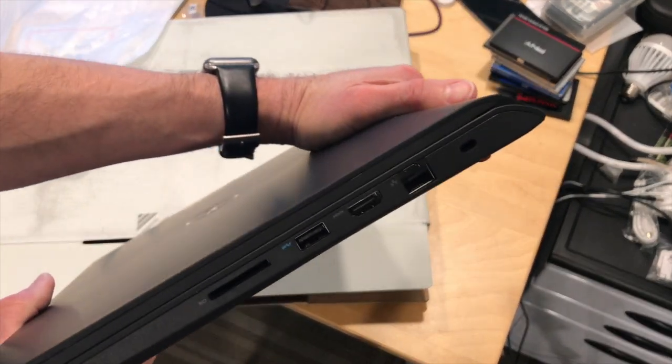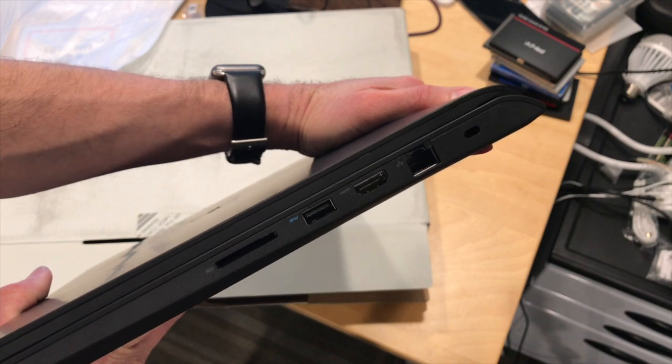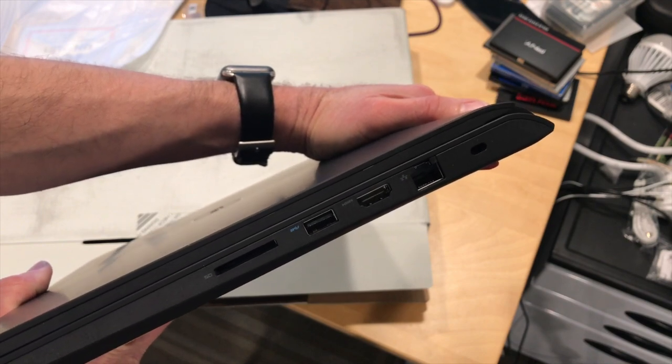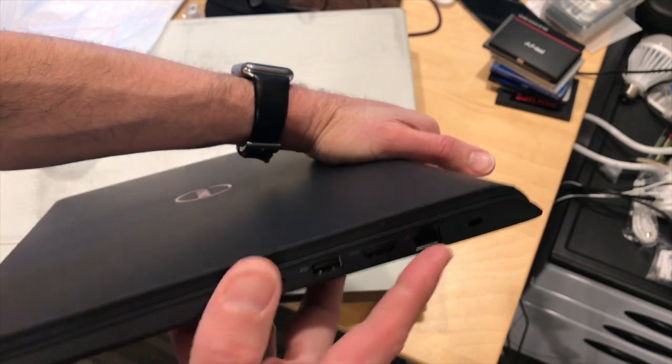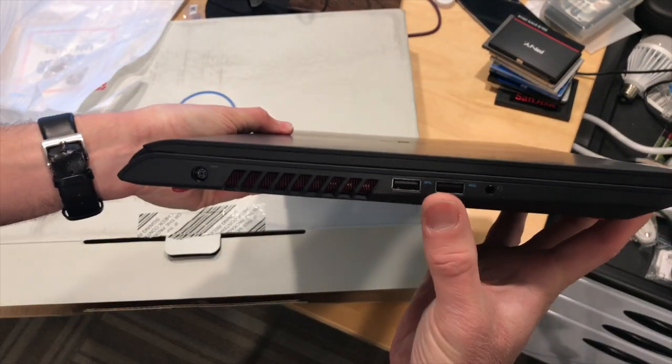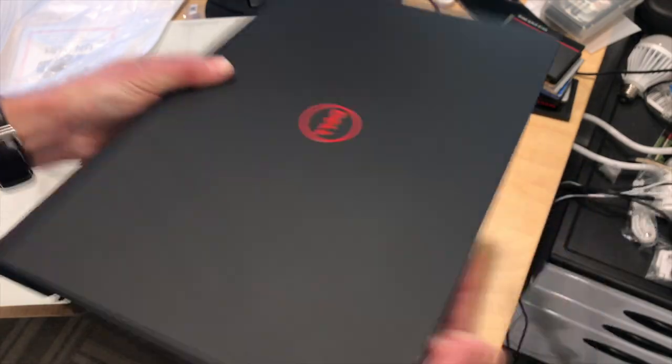Of note, there is no Thunderbolt port on these — I don't think there is one on the Intel version either. You do get a gigabit Ethernet, HDMI output, USB 3 here, and a card reader. On the other side you've got two more USB 3s and a headset jack.